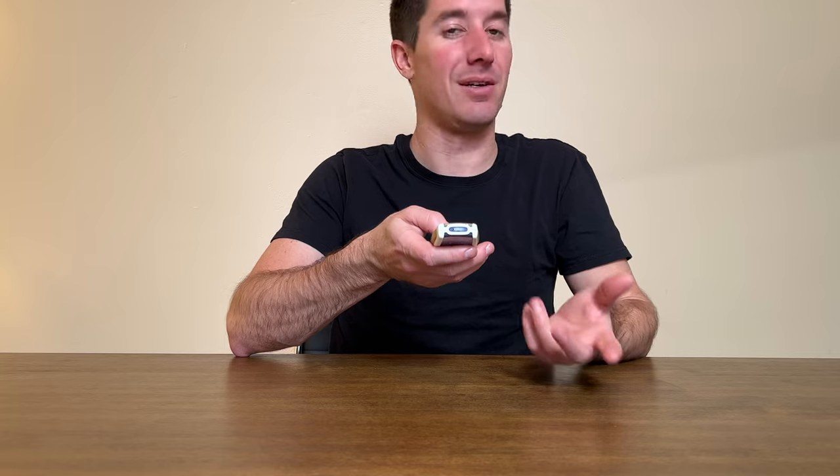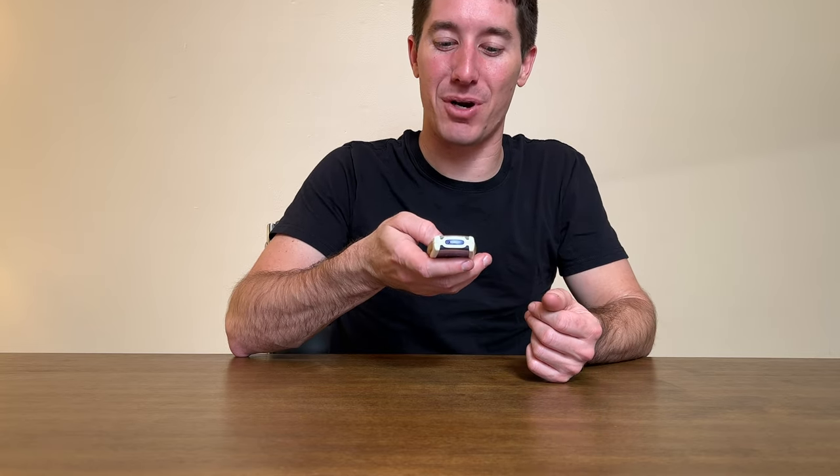We'll start with messages. We've got the usual old-school message menu: create message, inbox, outbox, sent items, saved items, voice messages, service commands, delete messages, message settings, and message counter. Message counters were a big deal back in the day when you were paying per text message.